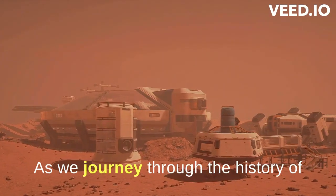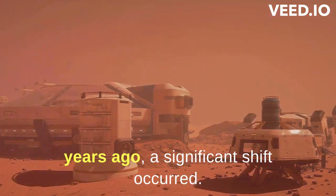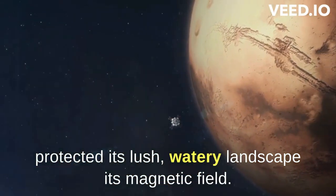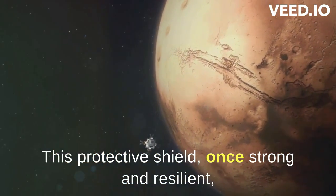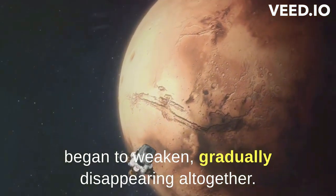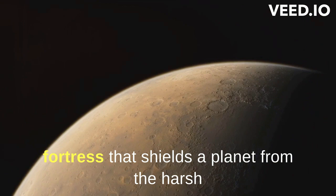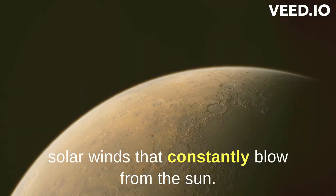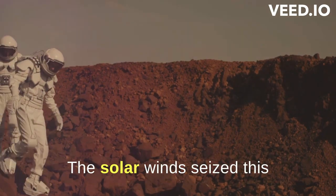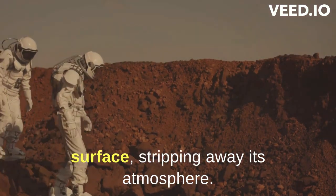As we journey through the history of Mars, we find that approximately 4 billion years ago, a significant shift occurred. Mars began to lose the very thing that protected its lush, watery landscape — its magnetic field. This protective shield, once strong and resilient, began to weaken, gradually disappearing altogether. A strong magnetic field is like an invisible fortress that shields a planet from the harsh solar winds that constantly blow from the sun. Without this defense, Mars was left vulnerable. The solar winds seized this opportunity, relentlessly bombarding the Martian surface, stripping away its atmosphere.